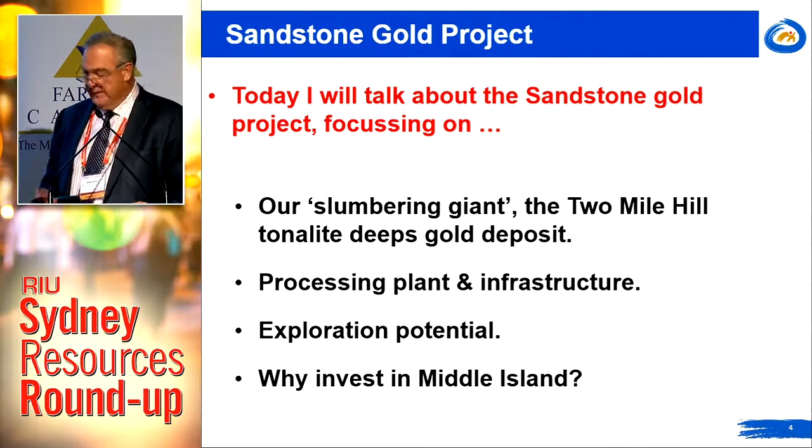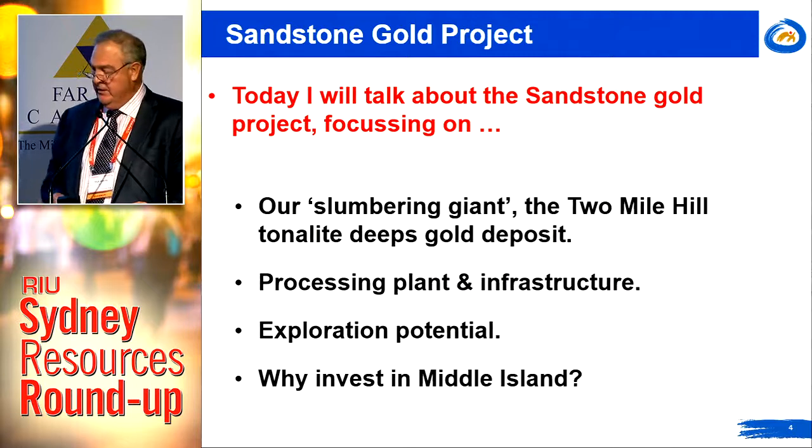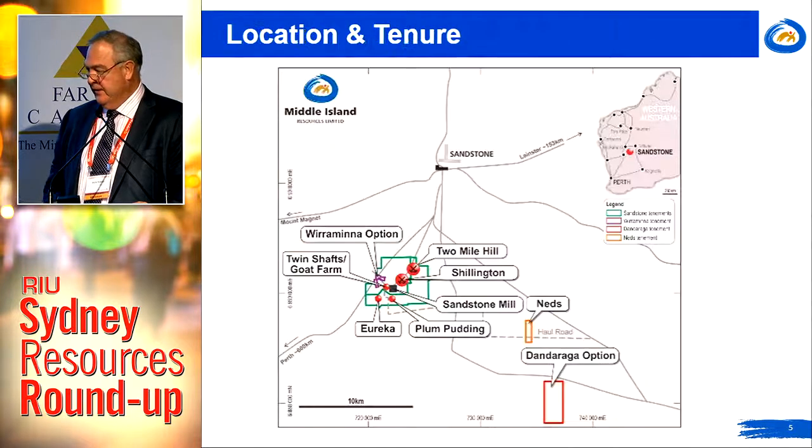In particular, I want to take you through our slumbering giant, which is the two-mile hill tonalite deeps deposit. I'll touch on the processing plant and infrastructure, and also elaborate on the exploration potential and importantly why you should be invested in Middle Island Resources.